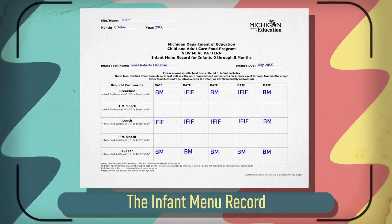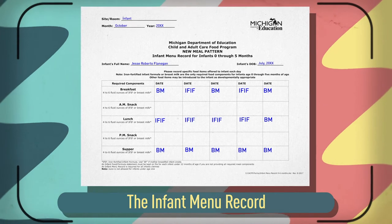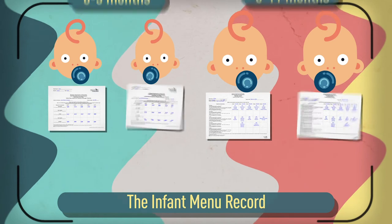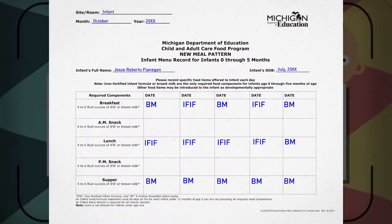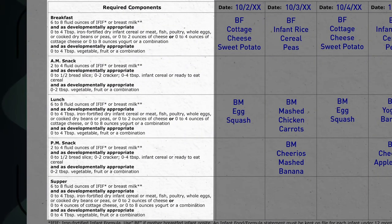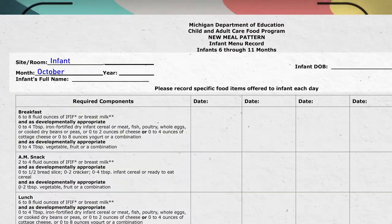The infant menu record is used to record foods actually served to infants under 1 year old. Institutions may use a separate menu record form for each infant, or one for each group of similar age infants. There's a version of the form for infants 0-5 months, and a version for infants 6-11 months. Conveniently, they have the required components from their respective meal patterns in the left-hand column, as a reminder of what is required for each infant's well-balanced meal.